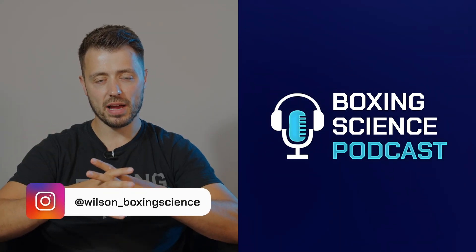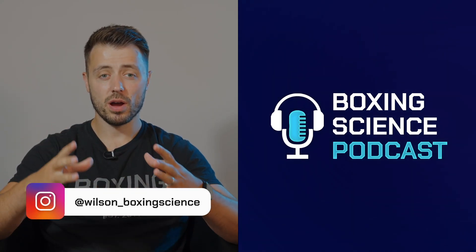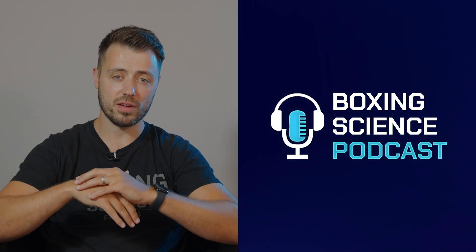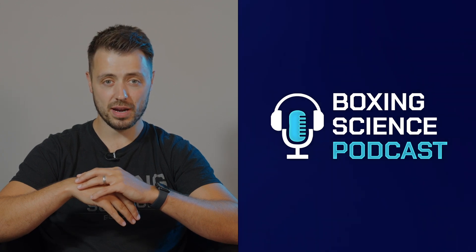Hello Bonnie, welcome to the Boxing Science Podcast. This is episode 42, another Q&A session where I'm going to be responding to your questions sent over Instagram, YouTube, and I'm also going to dip into the YouTube comments to see what you've been asking around certain videos that we've been sharing on the Boxing Science YouTube channel.